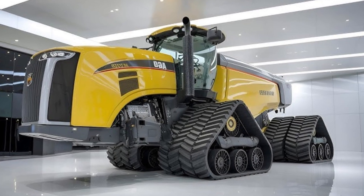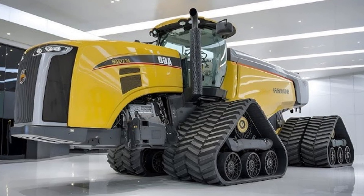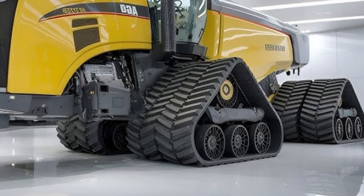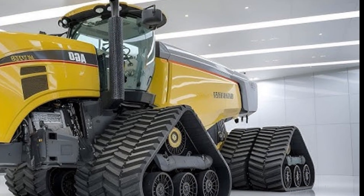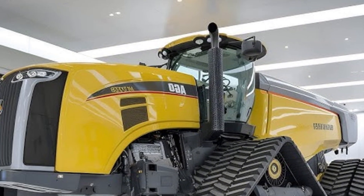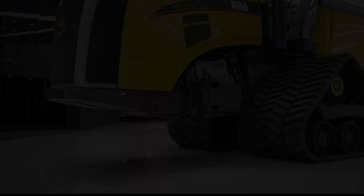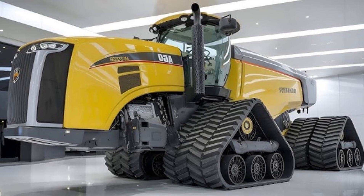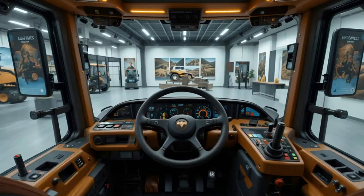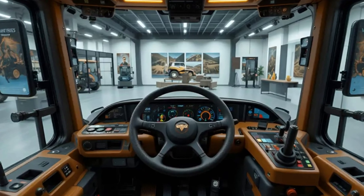Inside the cabin, comfort is not compromised. The MT-975B is equipped with a spacious and quiet interior designed to reduce operator fatigue during long workdays. The ergonomically designed seat, advanced control panels, and excellent visibility make it a pleasure to drive despite its size. Air conditioning, intuitive control placement, and the overall luxury-inspired layout ensure that this tractor isn't just about brute force but also about operator experience.